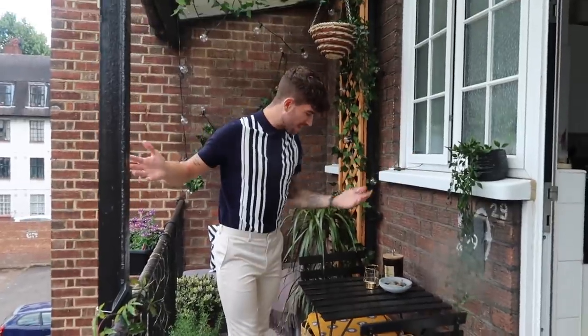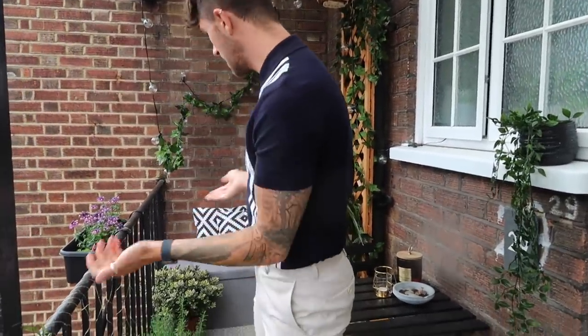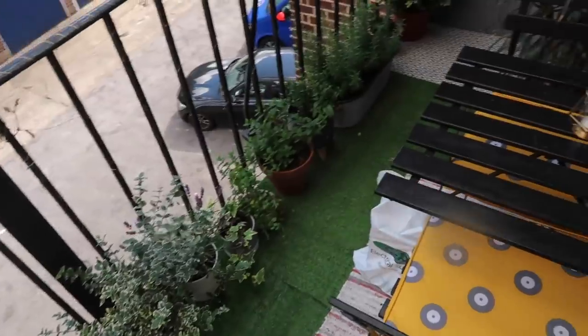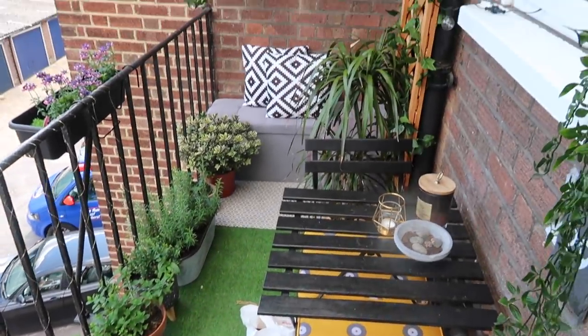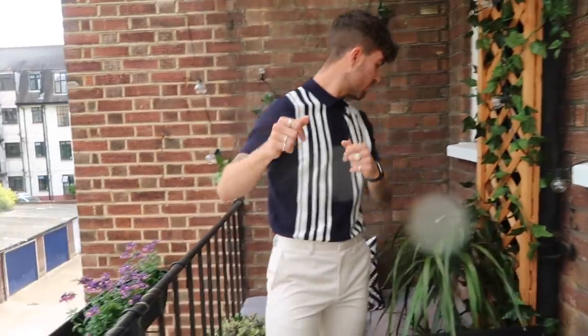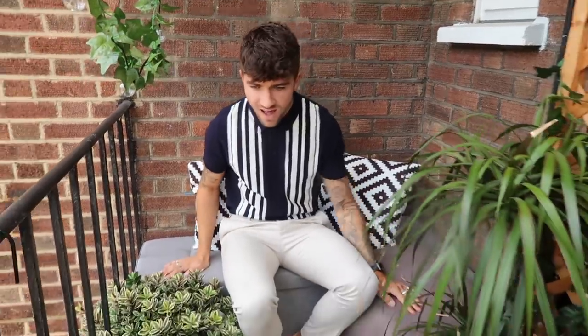We have a balcony — you guys have seen it a lot but we'll include it anyway. You come out the back door and it's our little space of heaven. It's very green, very calm — we've made such a nice space out here. It is a fire escape so it's active, but we just love sitting out here with a glass of wine and chilling in the sun whenever London decides to cooperate. We just made the best out of a small space. If you haven't seen the balcony transformation video, I'll link it down below — that's what put us on the map.